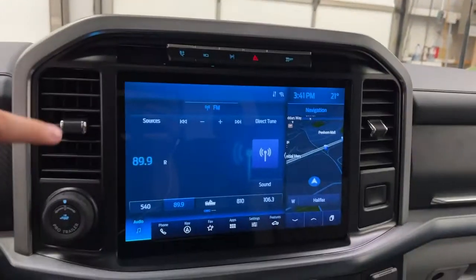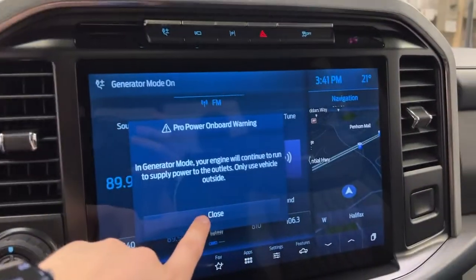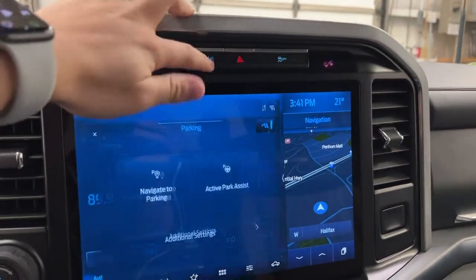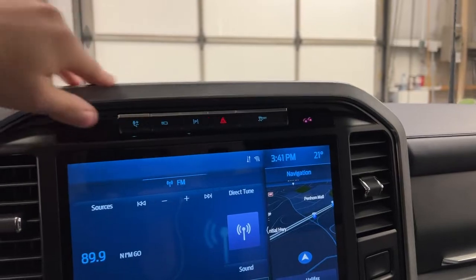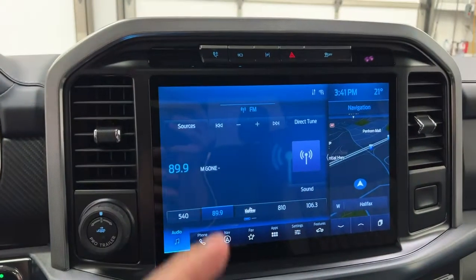Moving over here is your 12-inch display, and above that you do have your Pro Power Onboard, which is an onboard generator run off the hybrid engine. You've got a front-facing camera with a 360-degree camera above it, and your parking assistance to help you park the F-150 wherever you need.